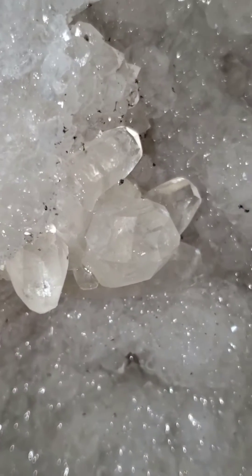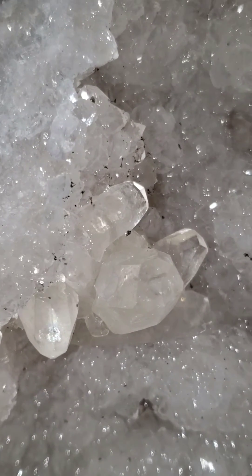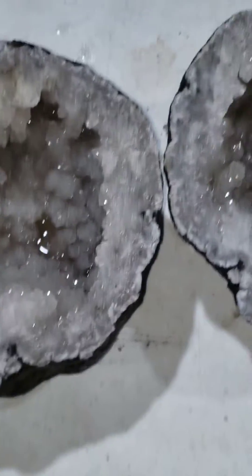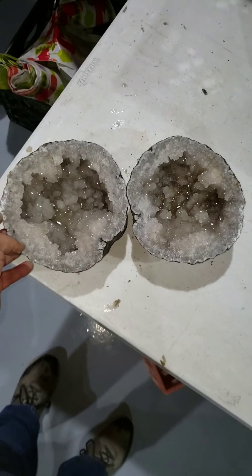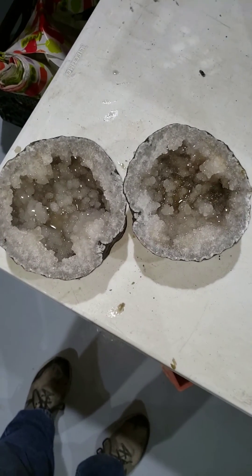Nice little calcite spray there — looks like the heads are going five different directions. Again, this is Woody's Rock Shop fabulous Kilkuk geodes site. We are in Mobile, Alabama. Thanks for looking guys, and rock on!